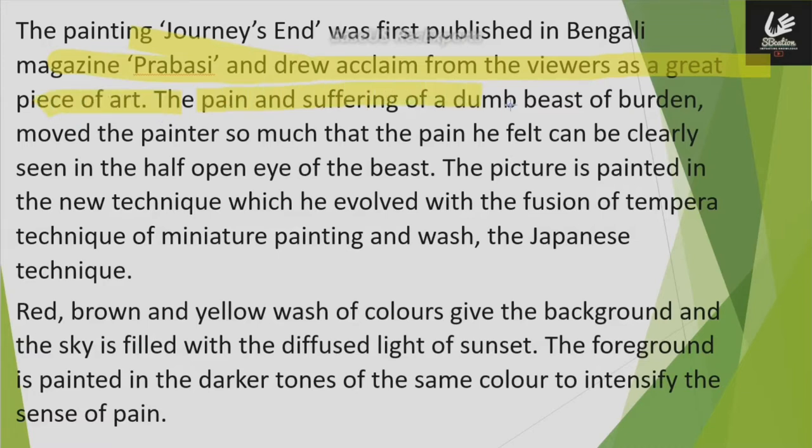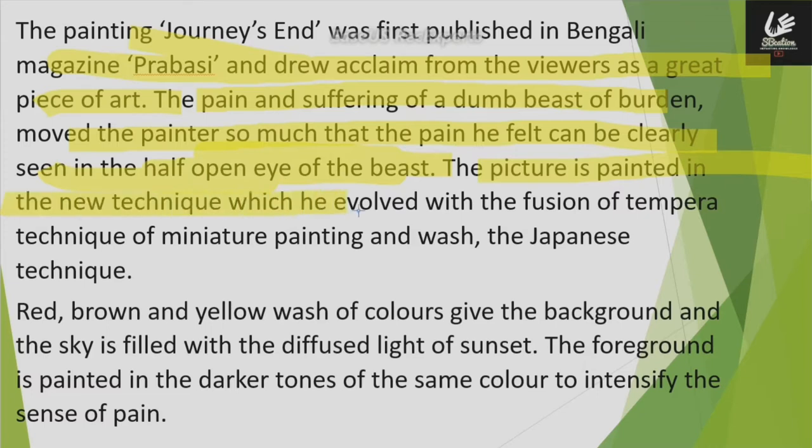Pain and suffering is depicted as a dumb beast of burden. The painter has conveyed how much pain we feel. We can clearly see the beast of burden's half-open eyes. The picture is painted in a new technique in which the painter has mixed the tempera technique of miniature painting with the Japanese wash technique.